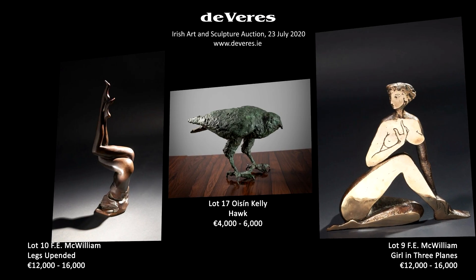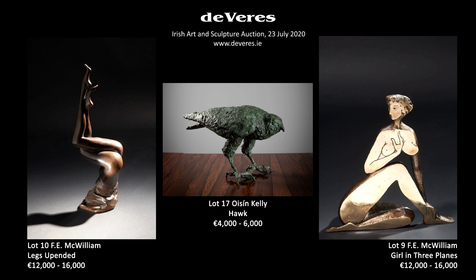All the pieces in this auction are on a domestic scale. They're not for the garden, they're for the house, and they're very accessible.